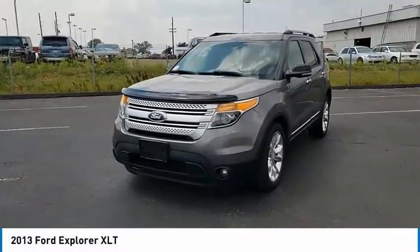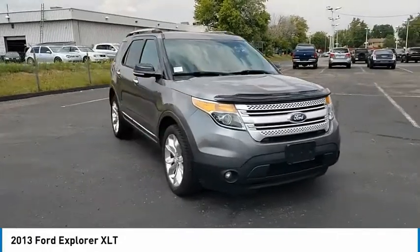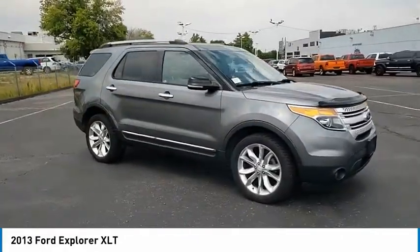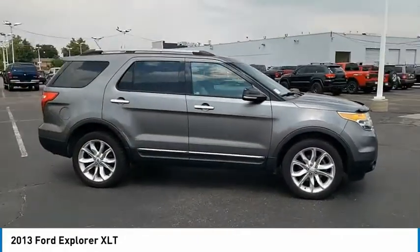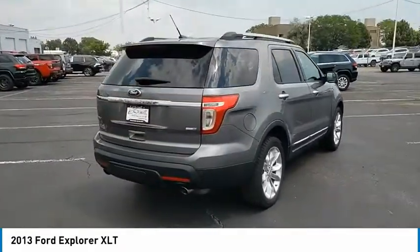Make a great choice today with the 2013 Explorer. You've got a lot of capabilities to call on in a Ford Explorer. Don't underestimate your choices. This vehicle has less than 105,000 miles. Here are some of this vehicle's great options.